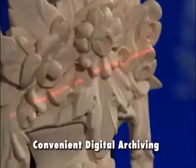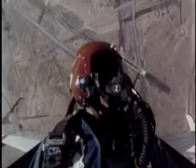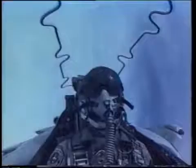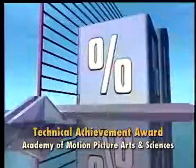FastScan technology is backed by Polhemus's 40-year history of cutting-edge research and development. Polhemus was the first to pioneer 3D motion tracking technology for the Navy and Air Force in the 1970s. FastScan and other Polhemus innovations have been recognized nationally and internationally, including a Technical Achievement Award from the Academy of Motion Picture Arts and Sciences, presented to Polhemus's engineering team.